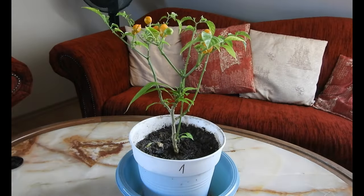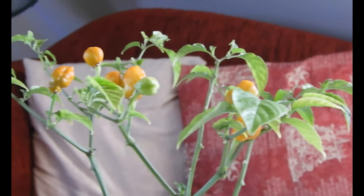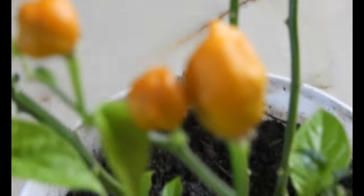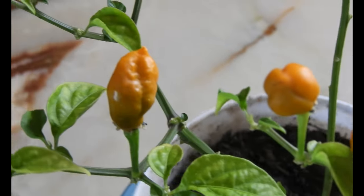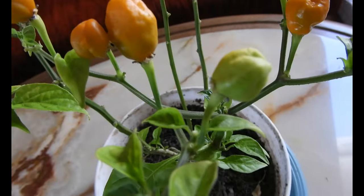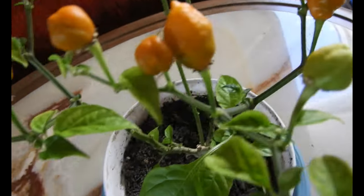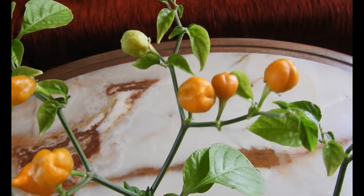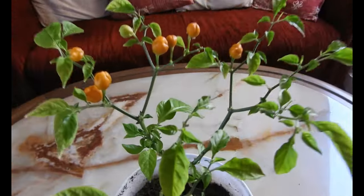Specimen 1B of the Ahi Charipa F2 — a cross between a Carolina Reaper chocolate and an Ahi Charapita. It is a real beauty. The Ahi Charapita really comes through. The fruits are standing upright and have a wonderful golden color. They're not quite like the Ahi Charapita, but quite similar.